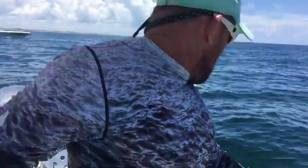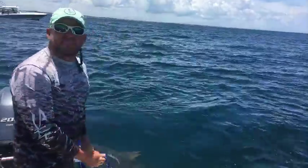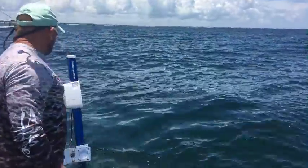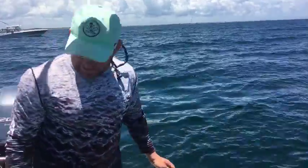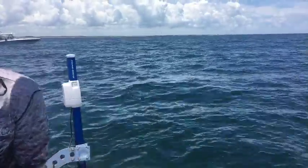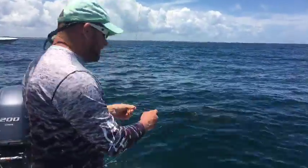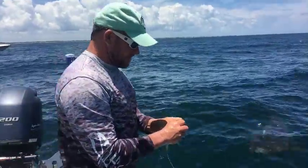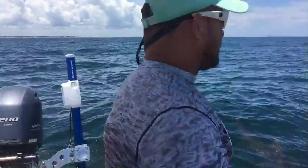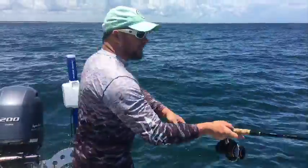He just bit off our bonita — he stole from us, he's a thief! That means we've got to catch us a bonita. I don't know if you guys like that one with the cork on it — I kind of like him, I think he's pretty cool. I have no clue if we're going to be able to land it with all these sharks.